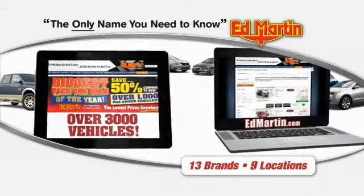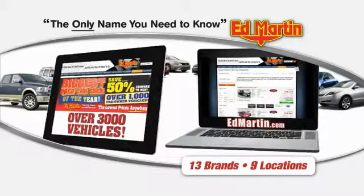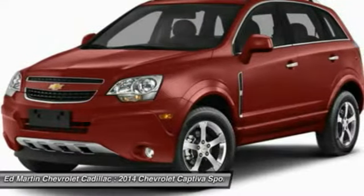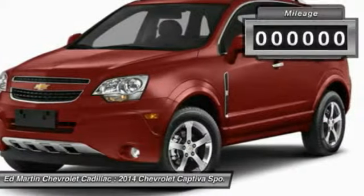Thank you for clicking our video. You can also shop over 3,000 more cars and trucks online at EdMartin.com. The 2014 Captiva — the Chevy Captiva is the newest fad in town. Expected soon to be reckoned as the walking icon, Chevrolet has yet another classy creation waiting in the store for you.